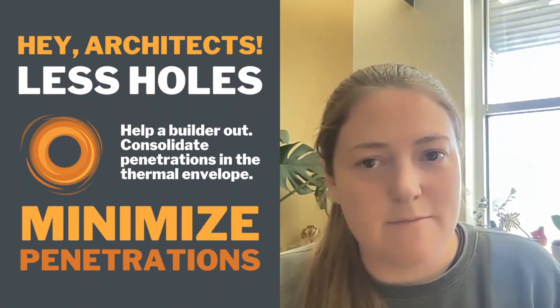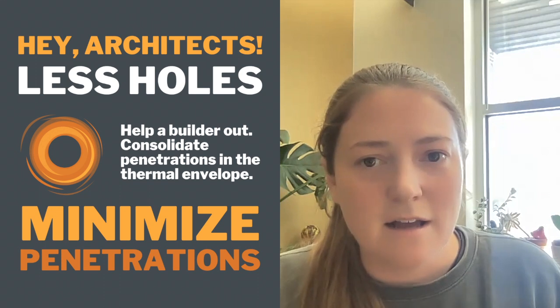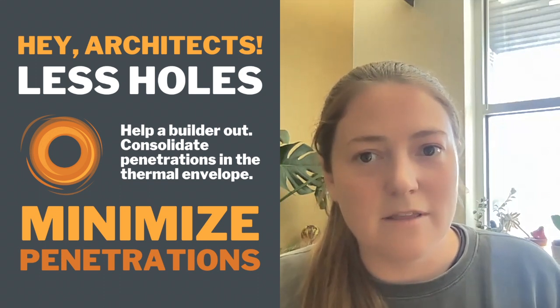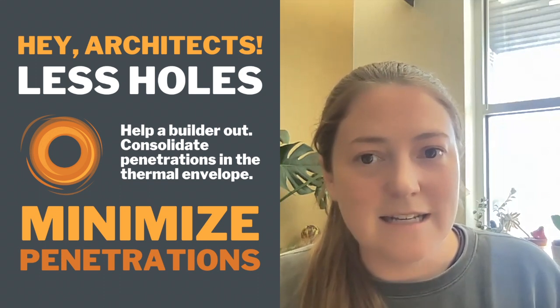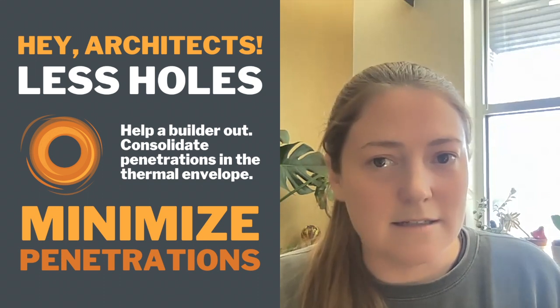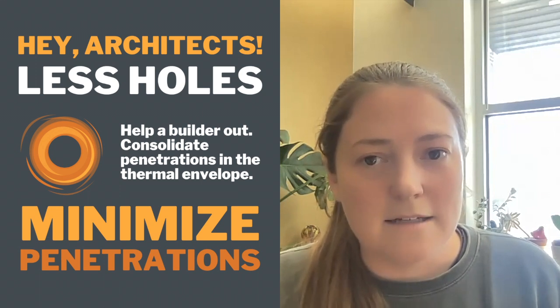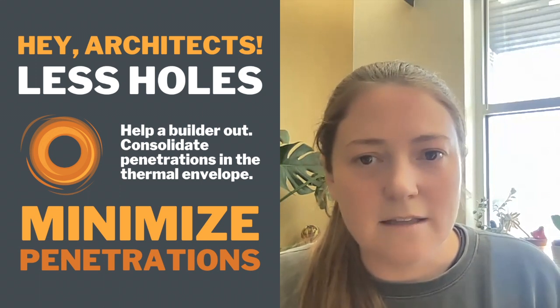The second item that comes up a lot from our builders when they're talking about exchanging ideas with designers early on in the process is consolidating and minimizing the number of penetrations through the thermal envelope and air barrier. It has a really big impact on labor cost and the time spent air sealing every single one of those holes. And I think that's often overlooked in the design phase — or the importance of it is overlooked.